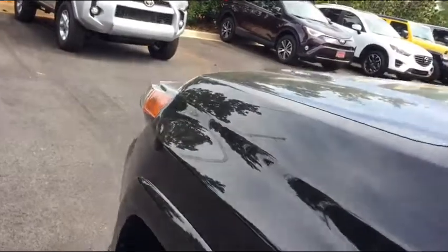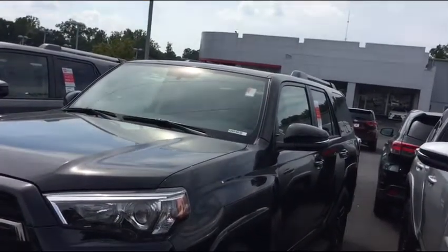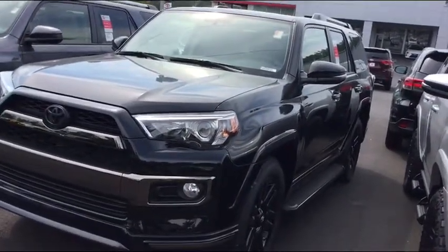Let me get up here so you can see it and I can read my notes. I can sell it out the door for forty-three thousand four hundred twenty-eight dollars, and then you'll pay your Florida tax if they have it there. So out the door here is $43,428.